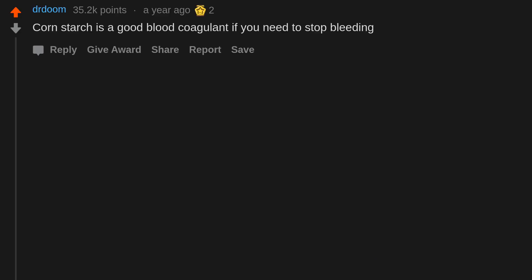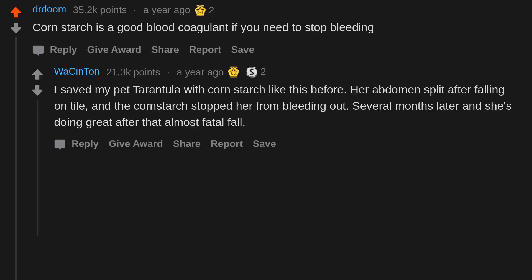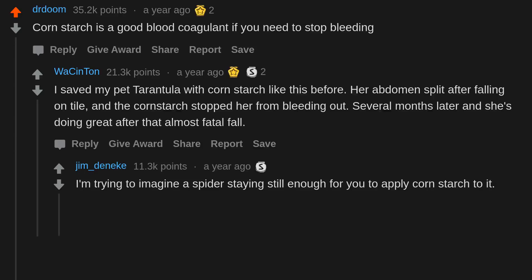Cornstarch is a good blood coagulant if you need to stop bleeding. I saved my pet tarantula with cornstarch like this — her abdomen split after falling on tile, and the cornstarch stopped her from bleeding out. Several months later she's doing great. I'm trying to imagine a spider staying still enough for you to apply cornstarch to it.